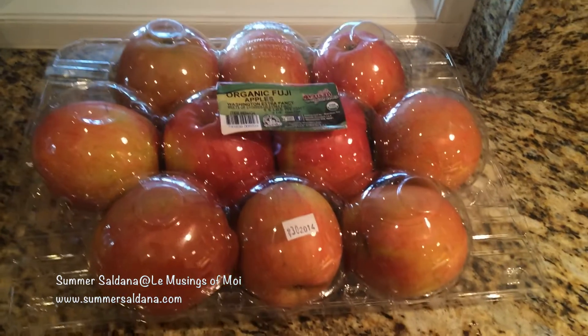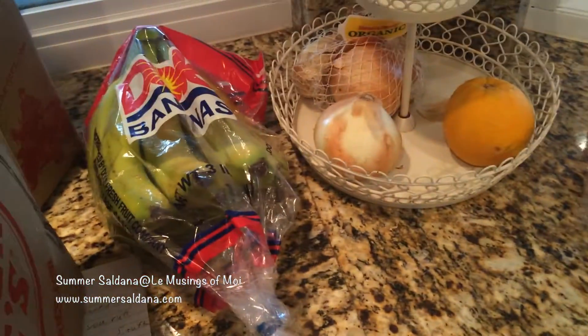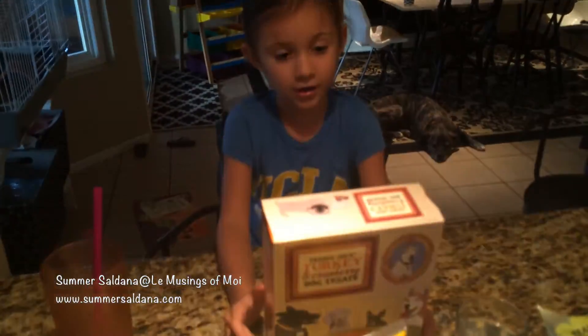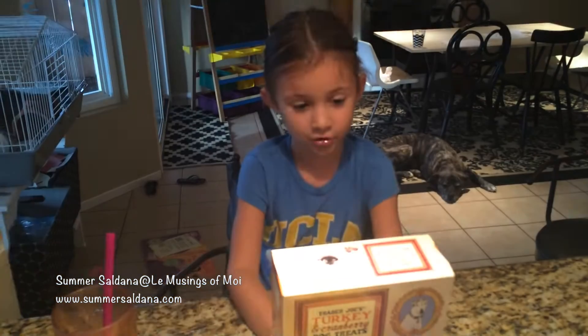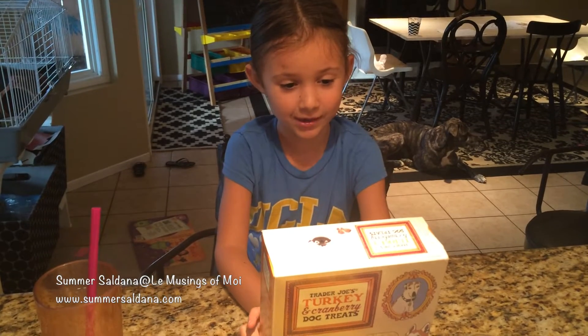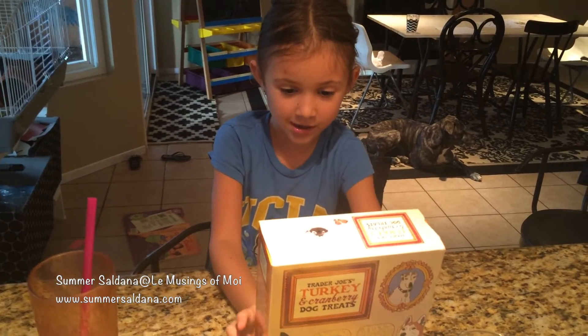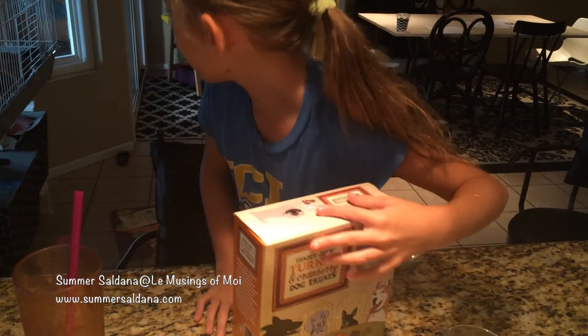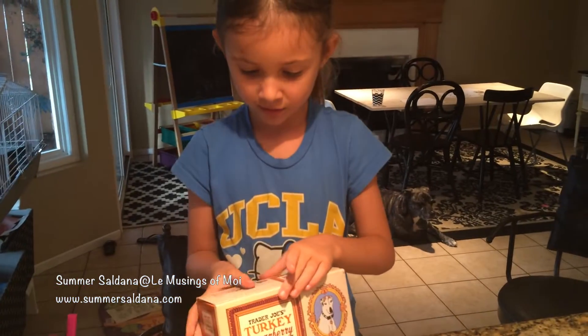Did you guys know that they have organic apples at Costco now? That's really exciting. We got more bananas. The dog treats are Trader Joe's turkey and cranberry dog treats, and I think Stella, our dog, will really love them.